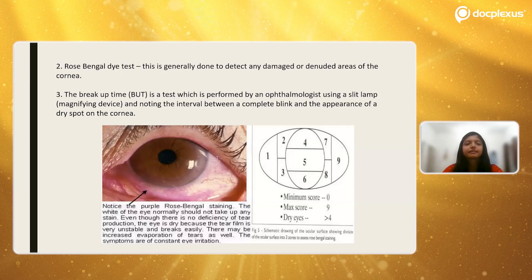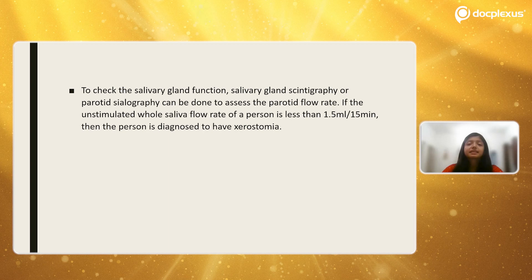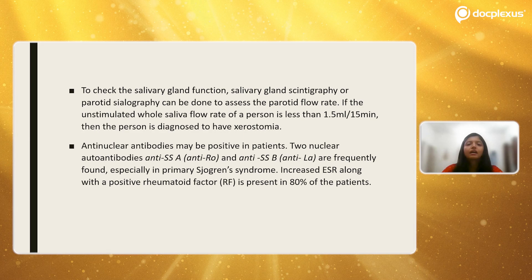These three are the most important ocular tests: first, Schirmer's test; second, rose bengal dye test; and third, the breakup time test. Next, we assess hyposalivation or decreased salivary gland production. Salivary gland function is assessed by sialography or parotid sialography, which basically assesses the flow rate of saliva. If the unstimulated whole saliva flow rate is less than 1.5 ml over 15 minutes, the person is diagnosed to have xerostomia.